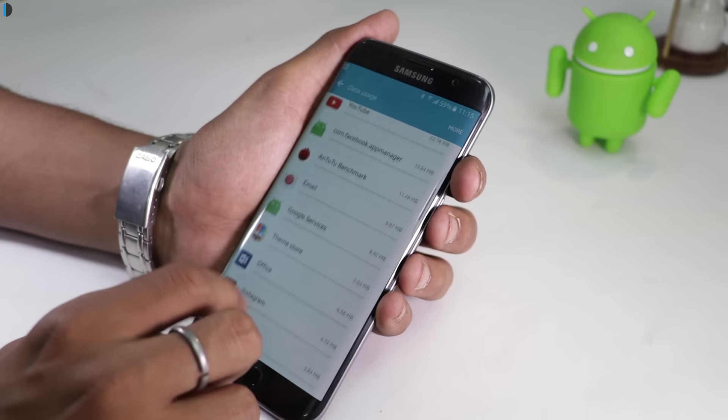What if you have saved all your crucial data on your device and you lose it? Not only will you lose the phone but also the data saved on it. Make sure you enable the settings on your device which will help you remotely erase, locate, lock and call on your lost device.